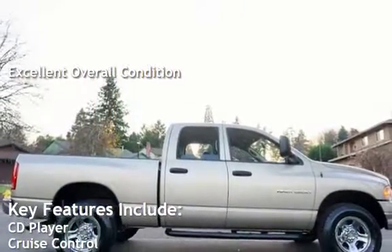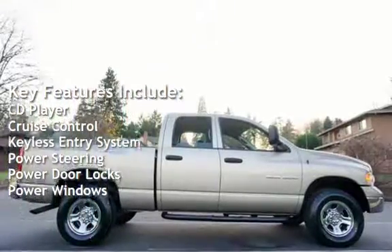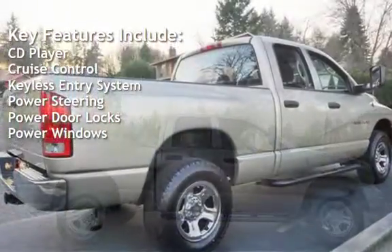Key features include CD player, cruise control, keyless entry, power steering, power door locks, and power windows.